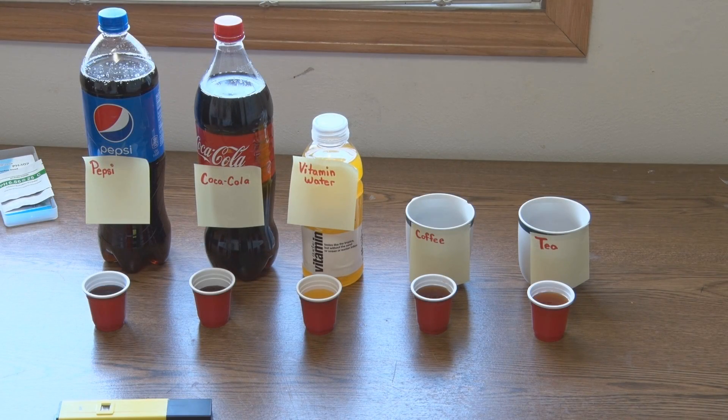Today we will have another experiment finding the pH levels. We have Pepsi, Coca-Cola, vitamin water, coffee, and tea.